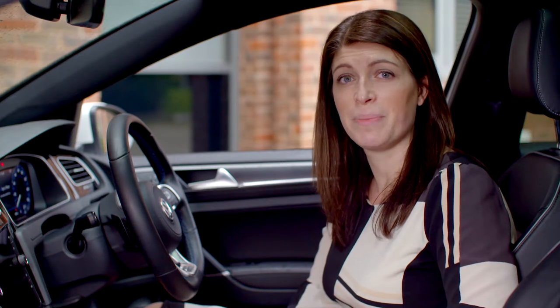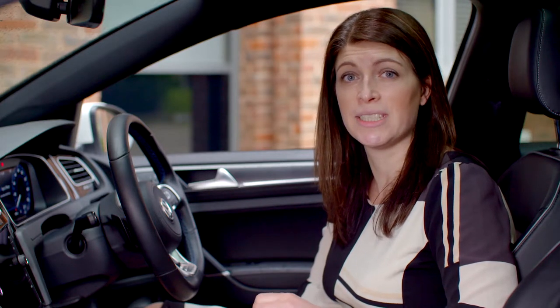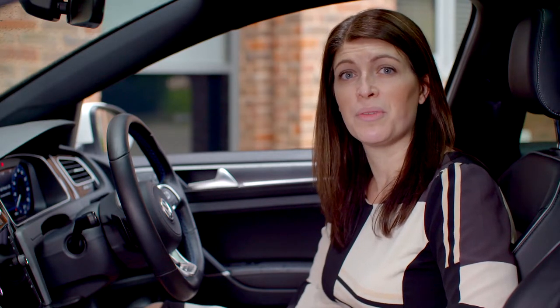Hybrids are cars which have a battery, which is ideal for shorter journeys such as going to and from work, as well as a conventional petrol or diesel engine for longer journeys. Some people consider them the best of both worlds.